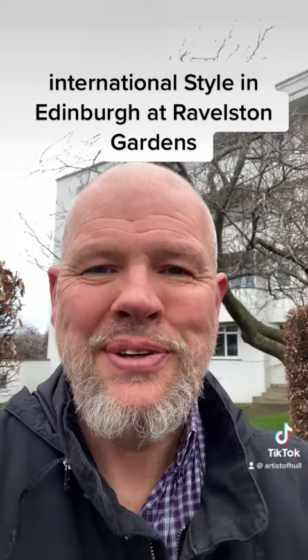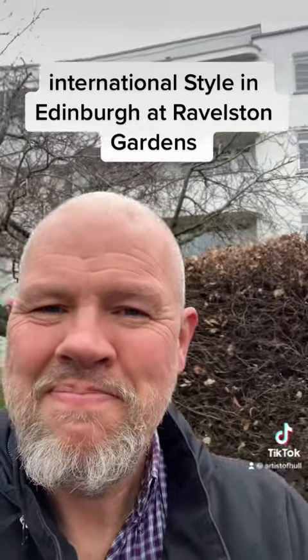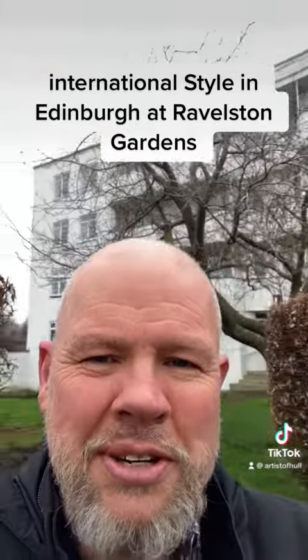So that concludes our brief tour of Ravelston Gardens, a bit of Art Deco, a bit of powerhouse in Edinburgh's western sections.